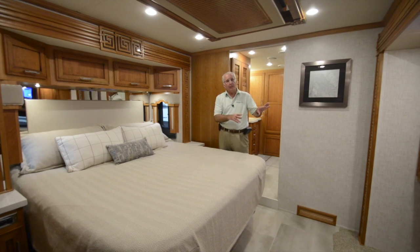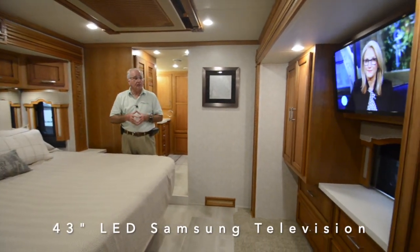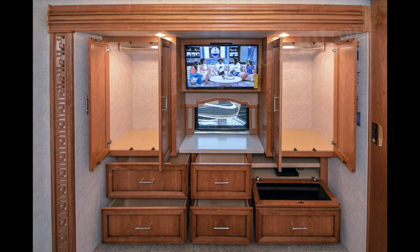At the foot of the bed you've got a 43-inch flat screen LED color television flanked by a pair of shirt wardrobes, and below there are five drawers containing apparel plus a drawer area containing a Sony Blu-ray disc DVD player.